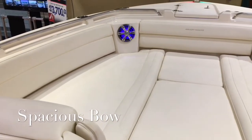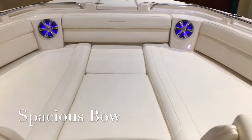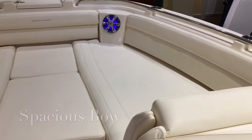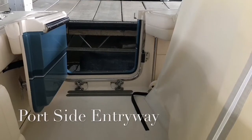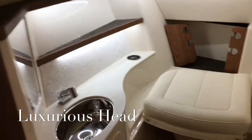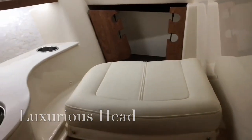The bow area of the 325 is huge. With bow filler cushions out, it makes a great playpen, and there's a nice table that sets in. The port side walkthrough provides easy access to the boat when you're at the dock. The head compartment is luxurious and nicely appointed with a vacuum flush head and pull-out shower and sink.